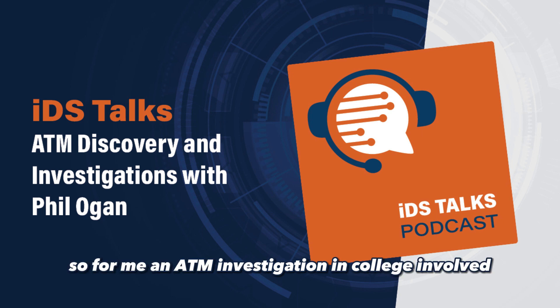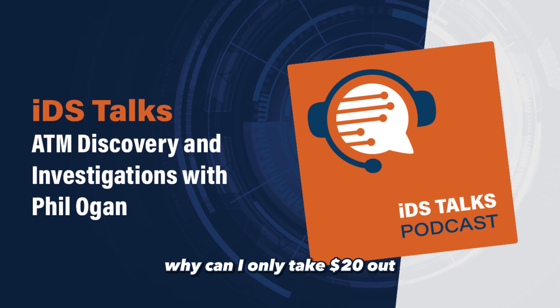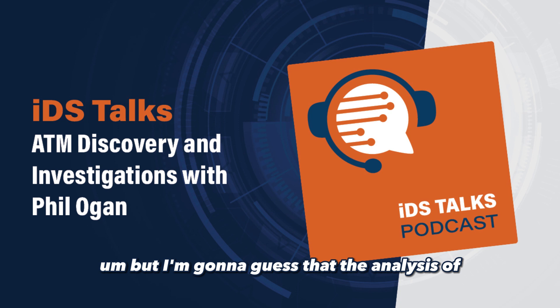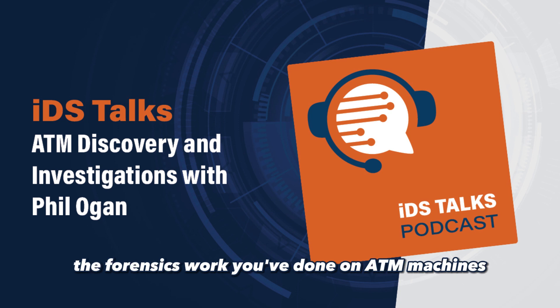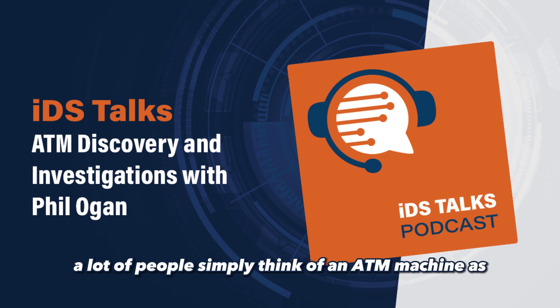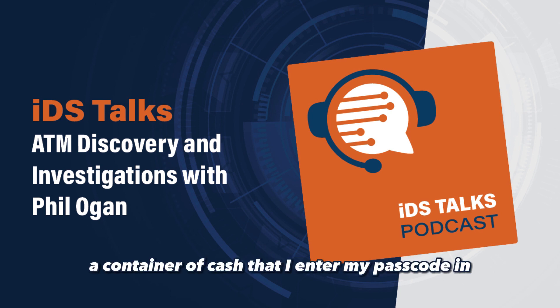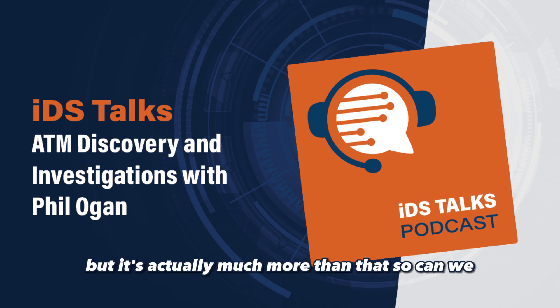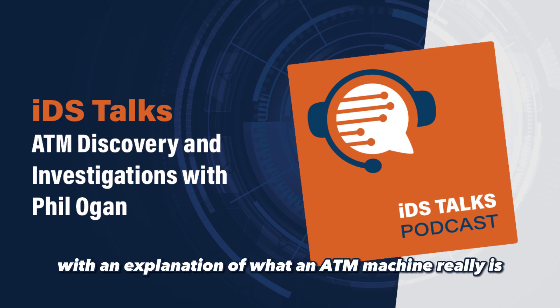An ATM investigation in college for me involved: why can I only take $20 out? It turned out after my analysis it's because I had $25 in the bank account. But I'm going to guess that the analysis and forensics work you've done on ATM machines is a little more involved than that. So let me start here, Phil — a lot of people simply think of an ATM machine as a container of cash that you enter your passcode into, hit a button, and get your dollars out. But it's actually much more than that. Can we start with an explanation of what an ATM machine really is?